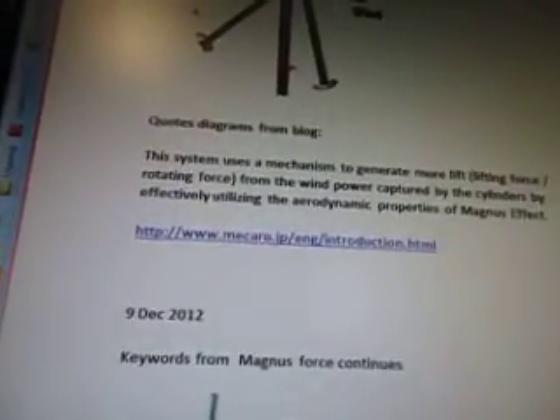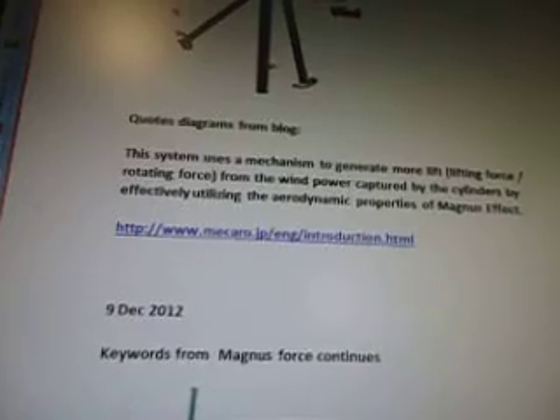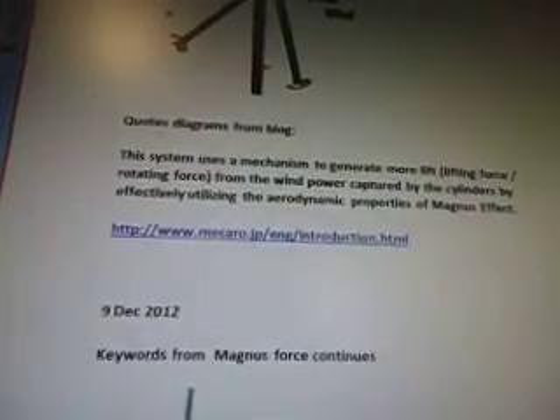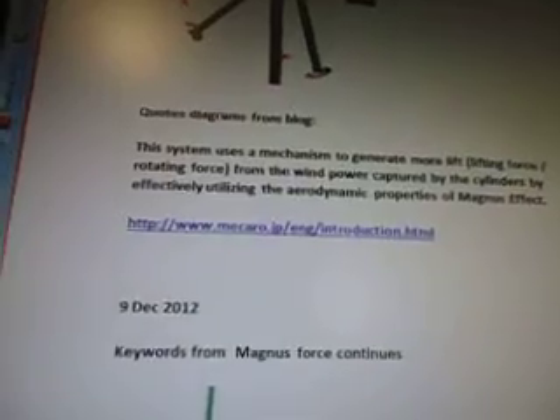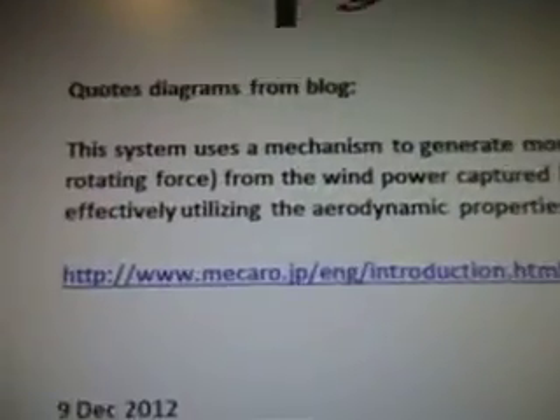Bolson diagrams are from a blog. This system uses a mechanism to generate more lift, lifting force, rotating force from the wind power captured by the cylinders, by effectively utilizing the aerodynamic properties of Magnus' effect. So it's www.macaro.jp.